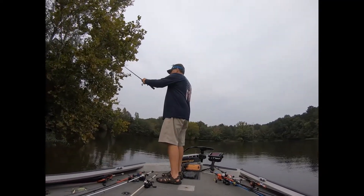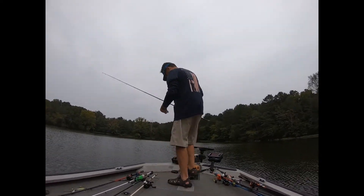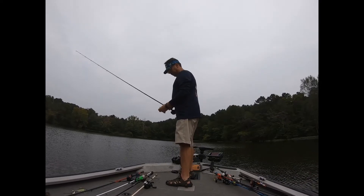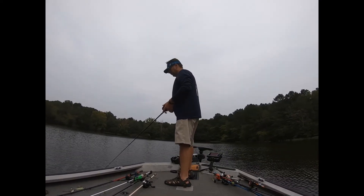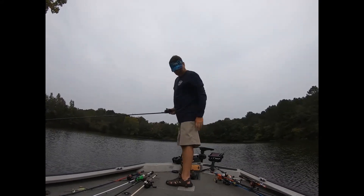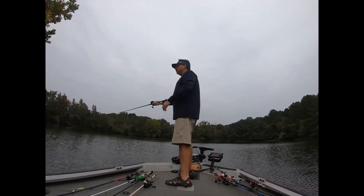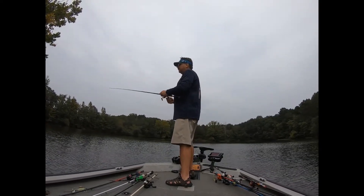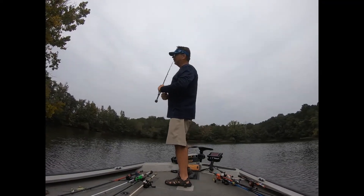We're gonna try that out here in just a second. You'll see a junk fisherman struggling and scrambling. Look at the deck of the boat — I'm sitting here with eight or nine rods on the deck. That's a sign that somebody's struggling to get a bite, and I fall into that category right now.